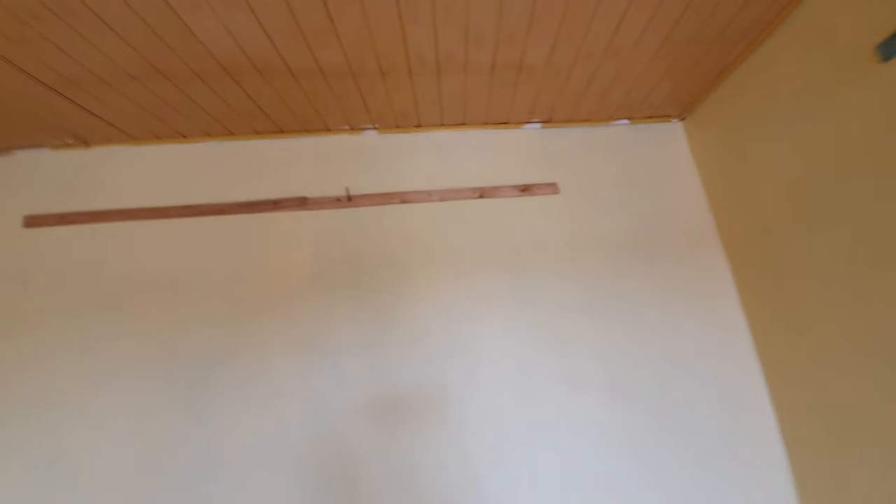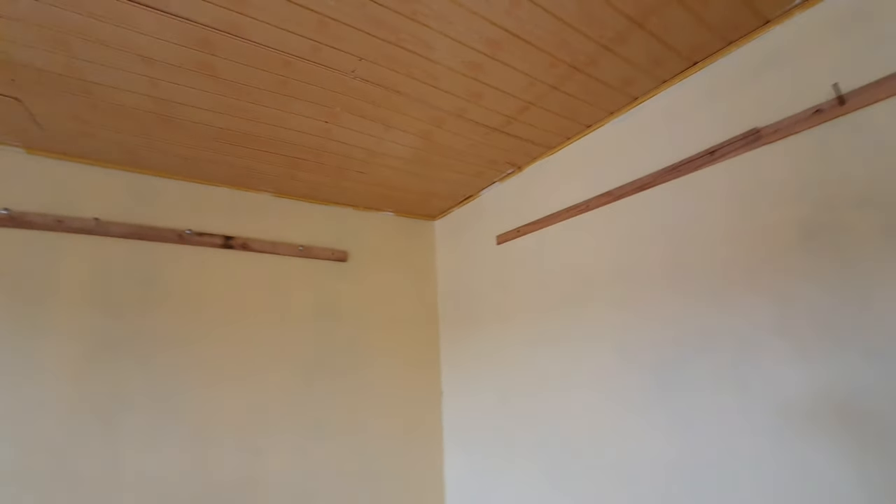Somebody put those wooden shelves on the wall, and I think they were using a candle one time when the electricity was not there — that's why you see that black mark on the wall.